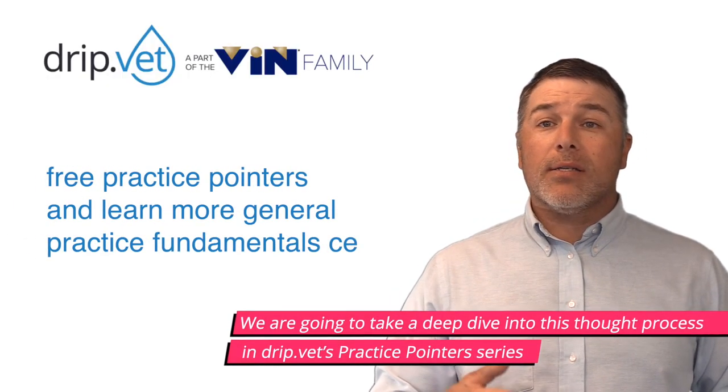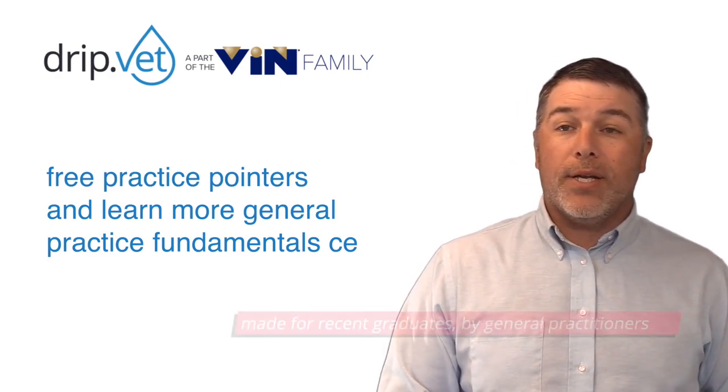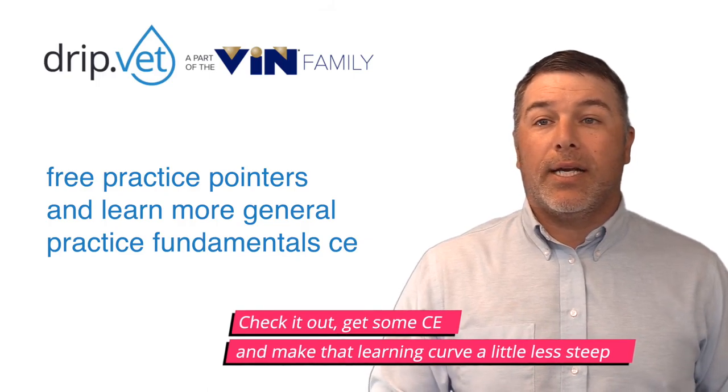We're going to take a deep dive into this thought process in Drip.vet's Practice Pointers series, made for recent graduates by general practitioners. Check it out, get some CE, and make that learning curve a little less steep.